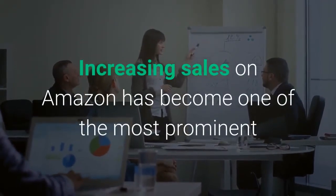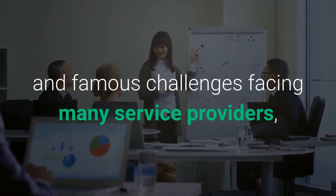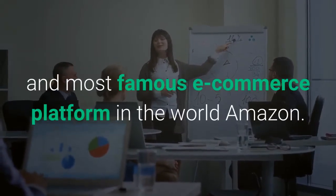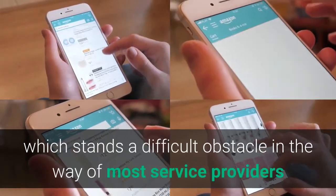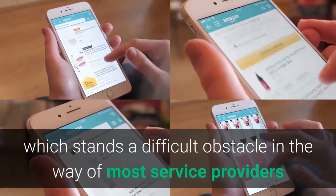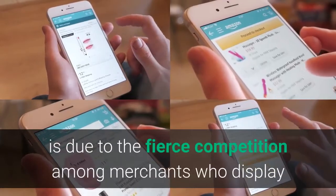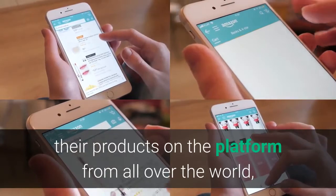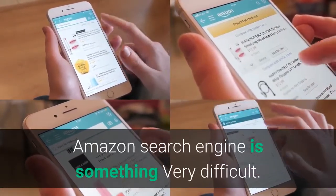Increasing sales on Amazon has become one of the most prominent challenges facing many service providers, product owners, and entrepreneurs who have a merchant account on the largest and most famous e-commerce platform in the world, Amazon. The main reason for this challenge is the fierce competition among merchants who display their products on the platform from all over the world, which makes appearing in the first results of the Amazon search engine very difficult.